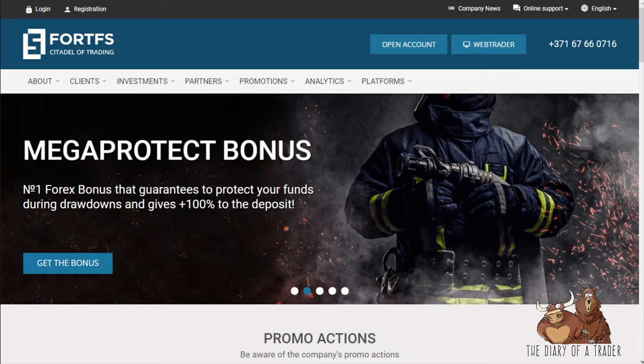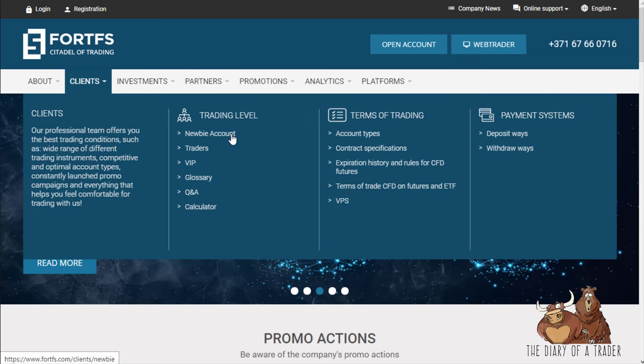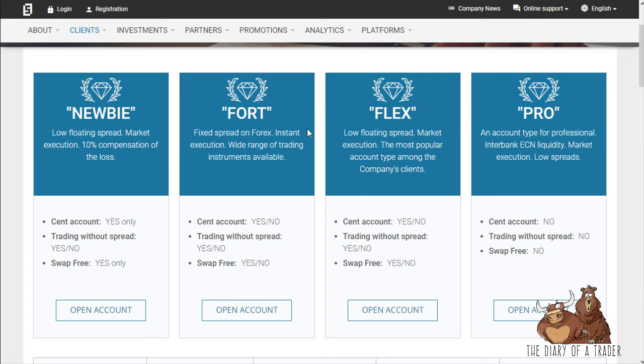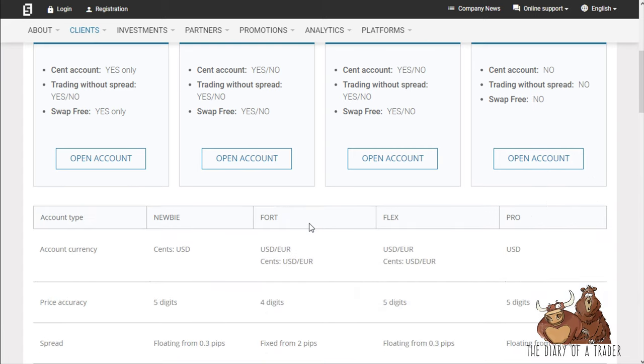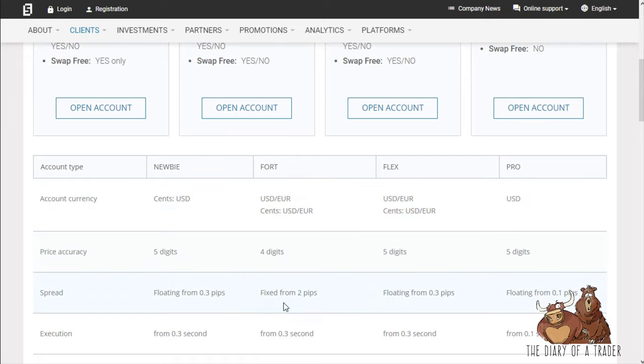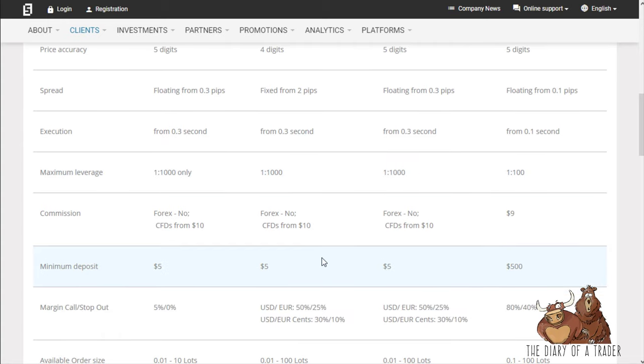They have the ability to open up individual accounts. You can go to the different account types and see there's Newbie, Forex, Flex, and Pro. Basically it's a difference between floating and fixed spreads. Maximum leverage is up to 1000, which is insane — you never really want to take that.